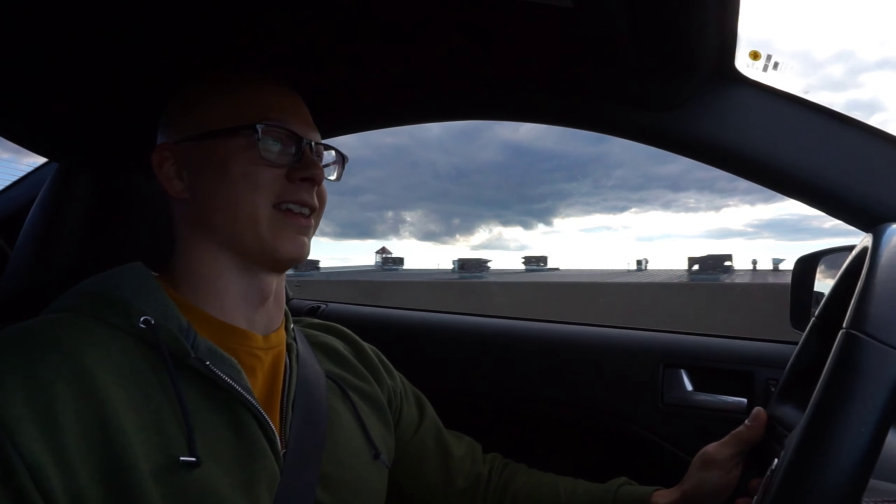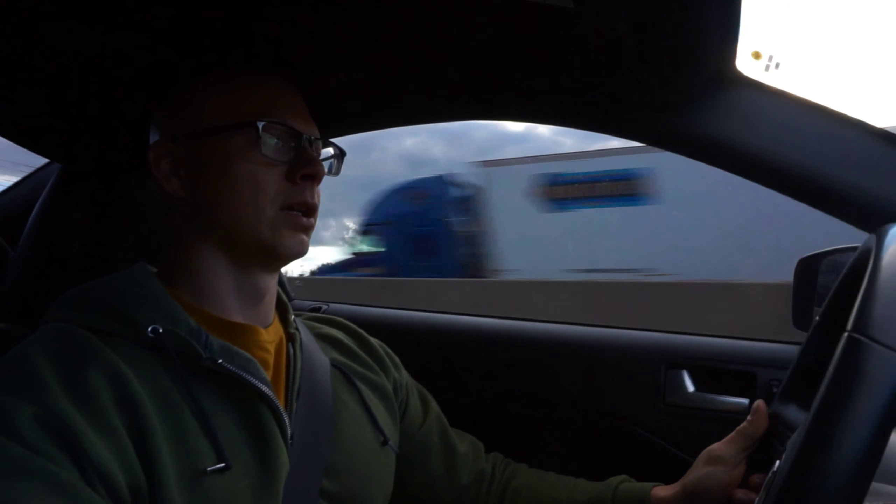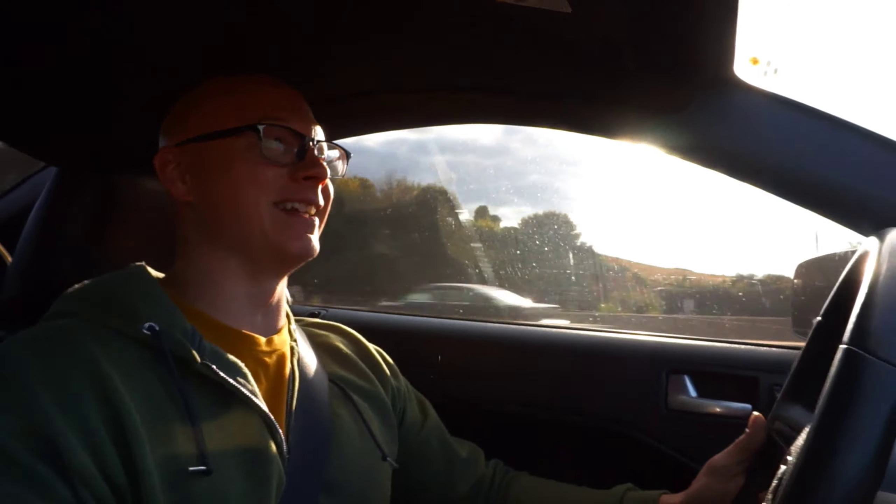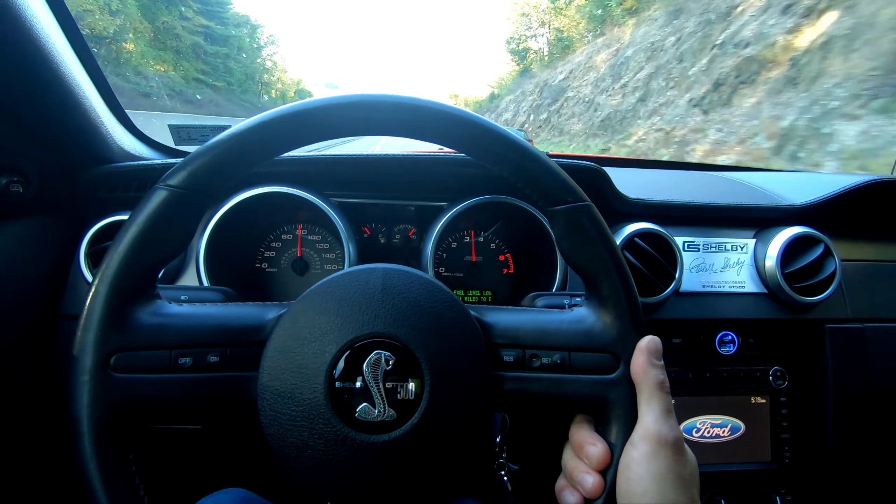We're gonna turn the traction control off and slow it down a little, then try this again. Oh my goodness, look at that roll-out — wow, oh wow! And it's so smooth — that's the crazy part. It's not punishing, not violent. With the 3.31 gearing being so wide, it just handles it. Obviously the numbers say 552 with the tires is a big deal, but it's so controllable and smooth.